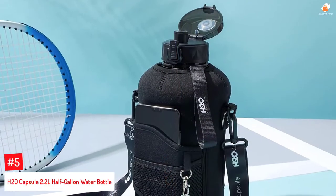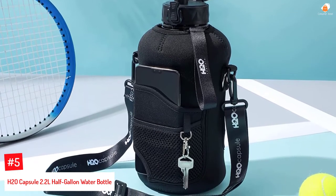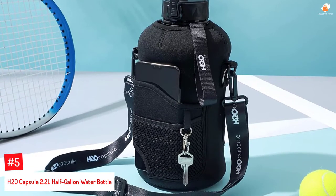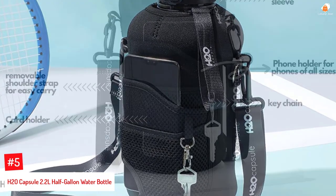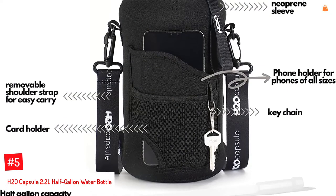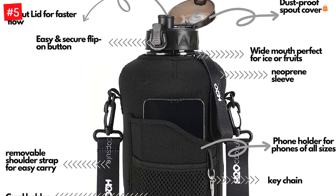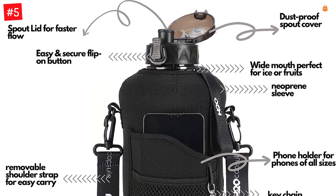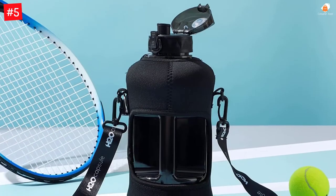Number 5: H2O Capsule 2.2L Half Gallon Water Bottle. The sports water bottle comes with a protective sleeve to serve as storage. While working out, this storage can hold the mobile phone, wallet, and cards. This reusable bottle includes a 2.25-inch wide mouth ideal for ice cubes and a removable straw lid for easy use. It is lightweight, leak-proof, and made of 30% thicker plastic for increased durability.